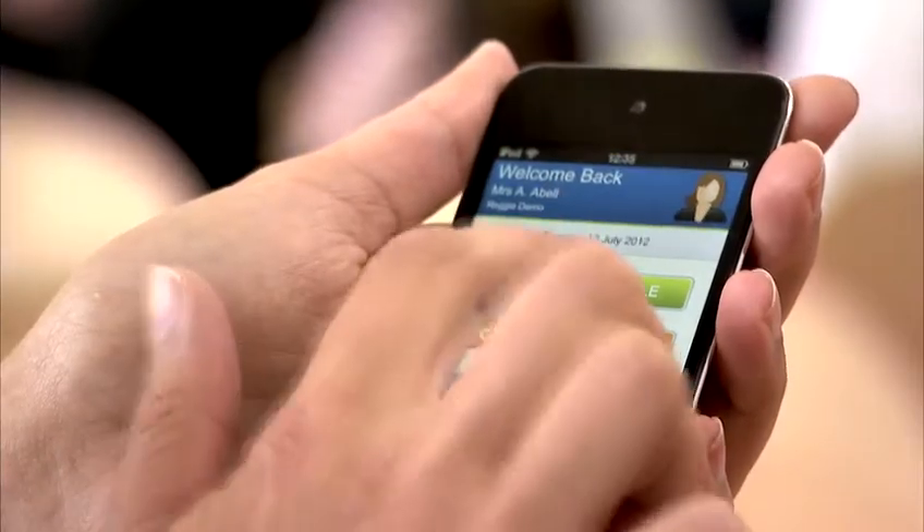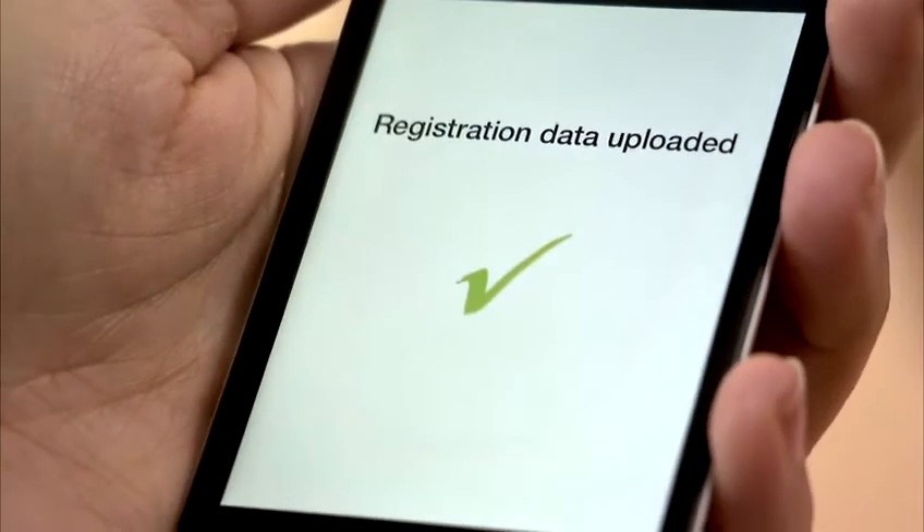REGI is a new affordable app that lets you take the register anytime, anywhere. It saves teachers time, and it saves them the hassle of paper-based records.